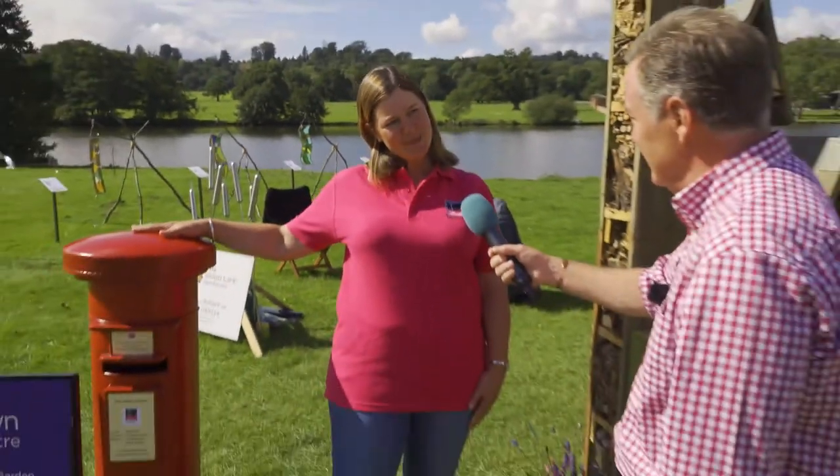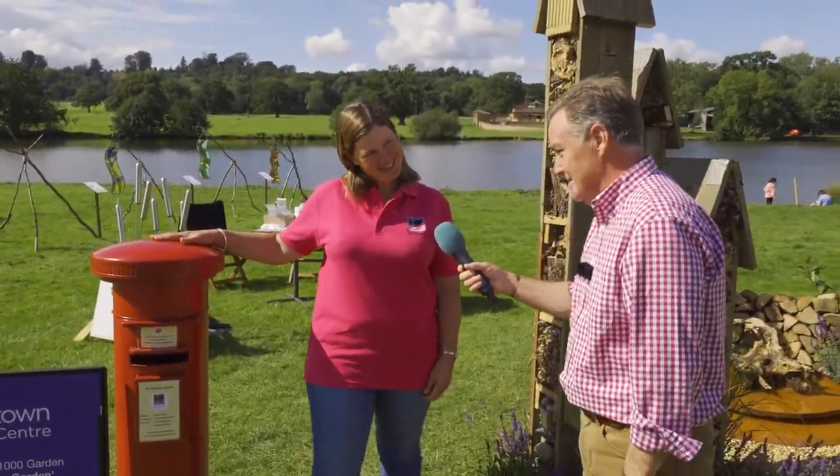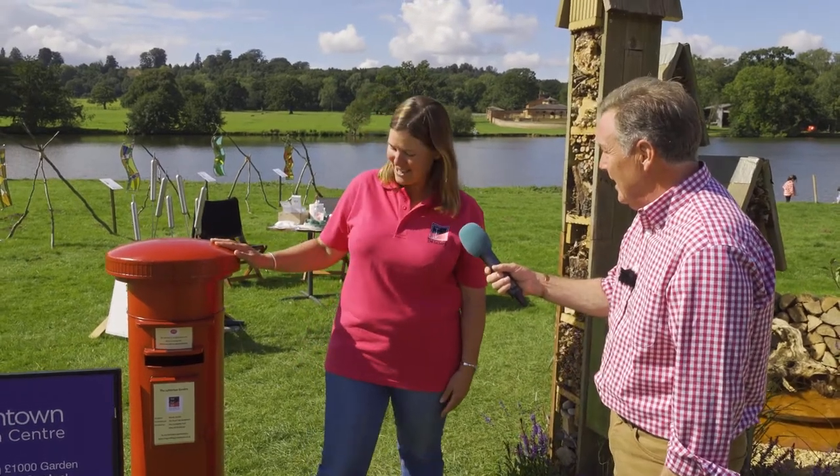I come from Coningsby in Lincolnshire and the post office has a little area at the back where they threw some wildflower seeds down, but it didn't really do what it was supposed to do. So when I heard about the competition I decided I was going to see whether they would let me design for them, and was thrilled to win. And we've got the post box there — Santa's post box has been repurposed for the show.